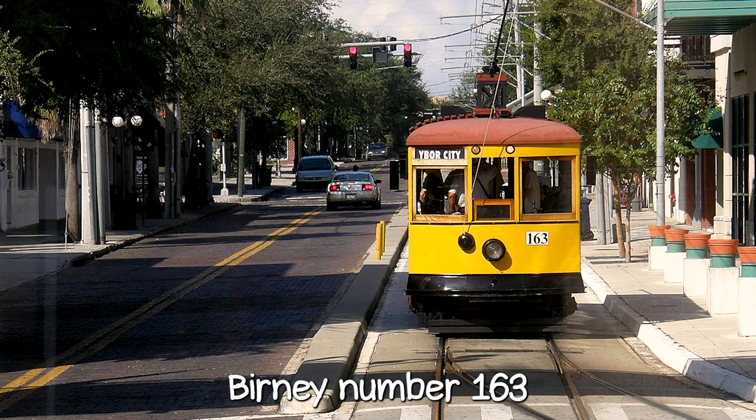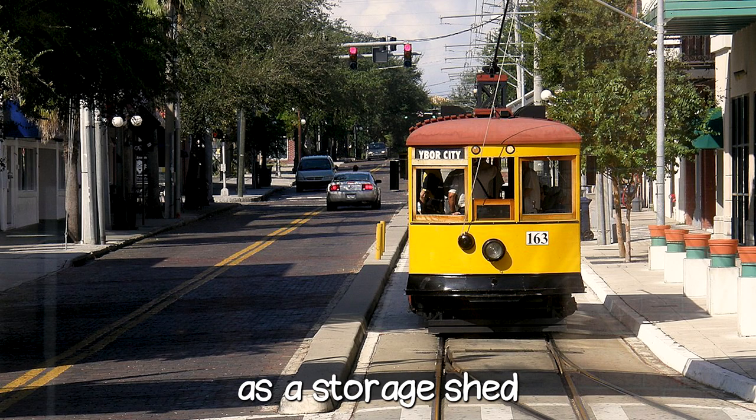The system does however have the only operational Tampa — and Florida in general — streetcar from the 1920s. Birney number 163 was found in the 90s being used as a storage shed, before nearly 10,000 hours of restoration work saved it for operational use.